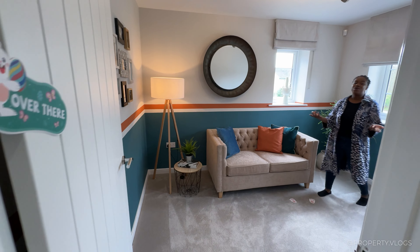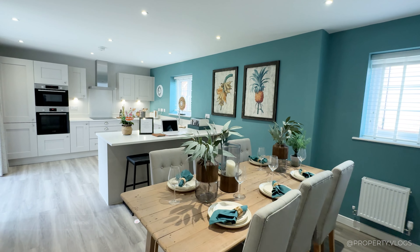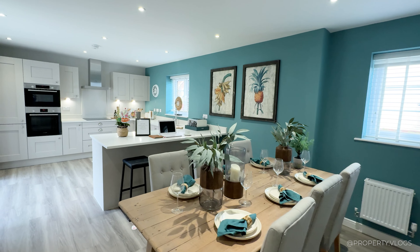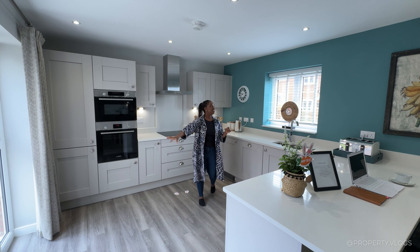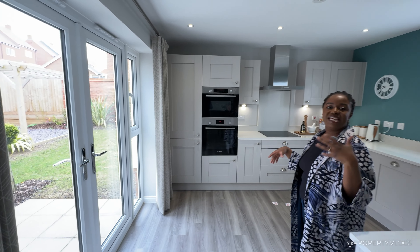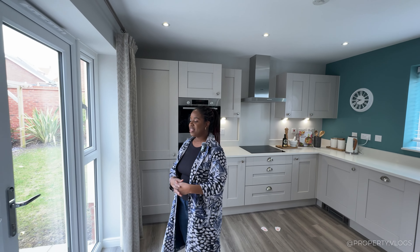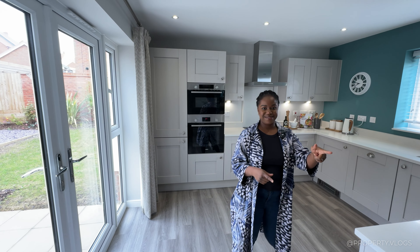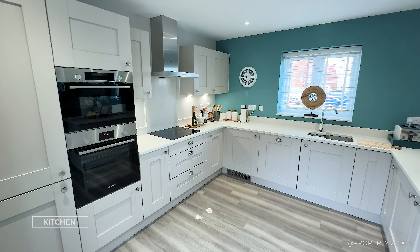Now into the open-plan kitchen, breakfast bar, and dining area — a really nicely proportioned space. It's a dual-aspect room with views of the garden and down the side of the house, giving you morning and evening sun. The kitchen itself is a wraparound U-shape with a peninsula at the end — not quite an island but still attached to the wall.